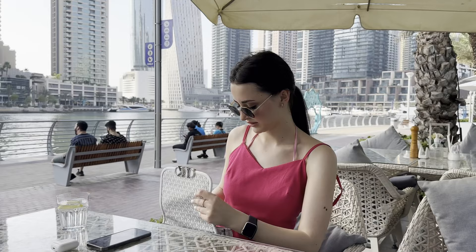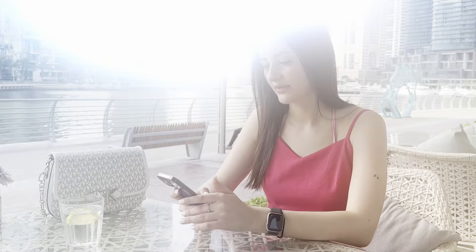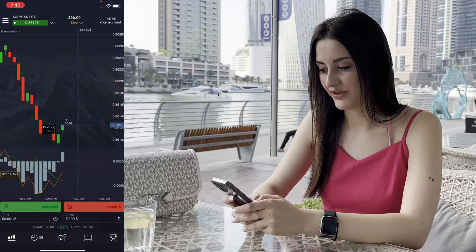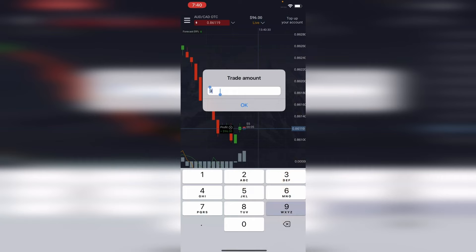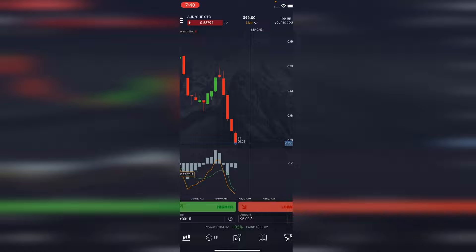Oh guys, I look at the bill — it's not enough money, so it's time to trade from my phone. Let's trade for a change. The strategy is the same, only now we are working from the phone. There is a cross, so let's open a deal to buy at this point and wait for the result. The first deal closed in the plus — $96. Let's go further.